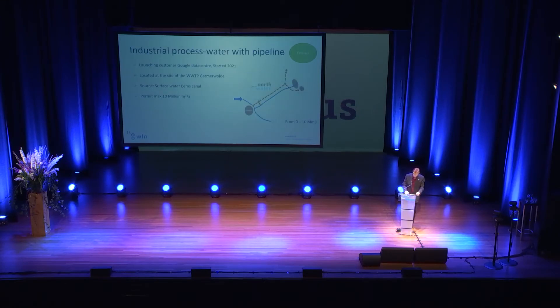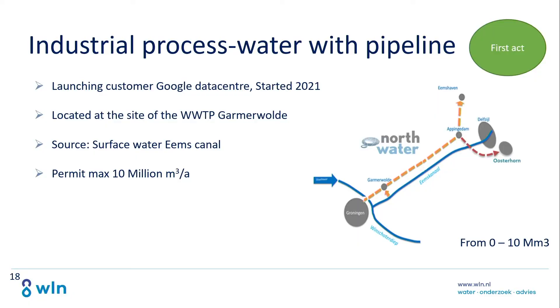The first act is already in place. In Groningen we are happy to have anticipated a growing industrial process water demand. Earlier this year, the first act of the water transition was finished — capable of producing 10 million cubic meters a year and transporting it to Eemshaven. The source is water from the Eemskanaal. The launching customer is the Google data center. Northwater, our partner in industrial process water delivery in Groningen, designed, built, and operates it.